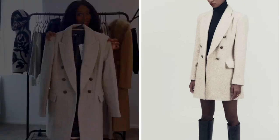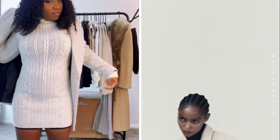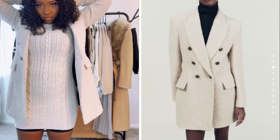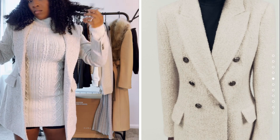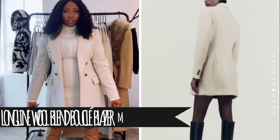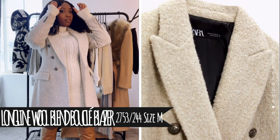I saw the cutest blazer and I just had to have it, so I got it. So cute — I love blazers. This just fits, I really like it. It's a really cute one. I got it in a size medium because I wanted a little bit of an oversized fit.